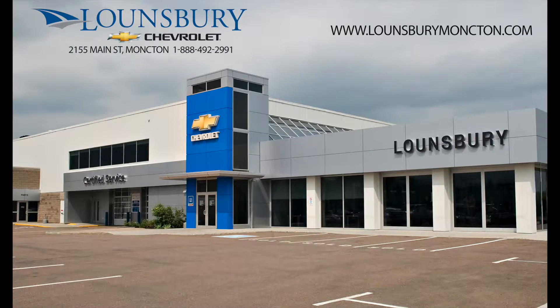To confirm availability or schedule an appointment to see this vehicle, please call 1-888-492-2991 or visit us today at lounsburymoncton.com.